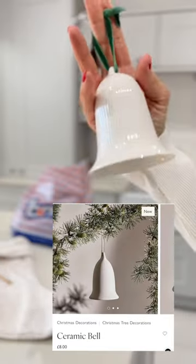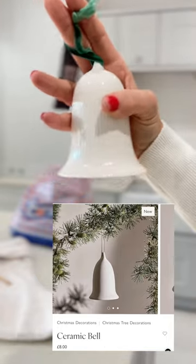White Company have just released these ceramic bell tree decorations, and B&M now have them but for a fraction of the price.